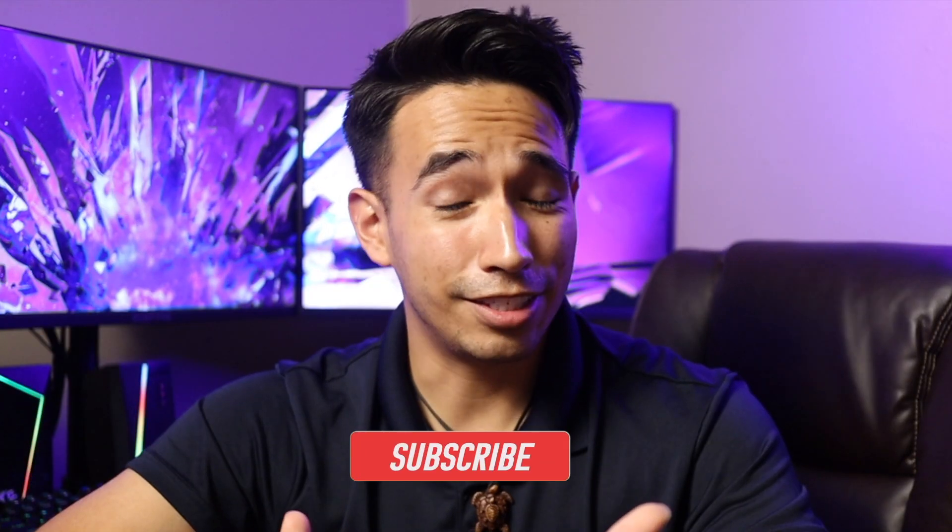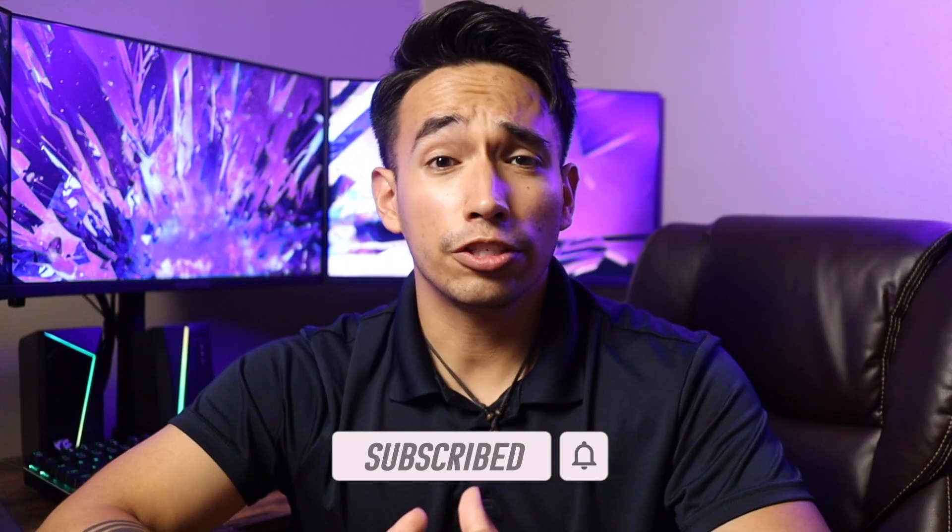What's going on everyone, and welcome back to the channel. Today we're going to be talking about the all-new iOS 18, Apple's latest update that's making your iPhone more personal, capable, and intelligent than ever. Let's get started.